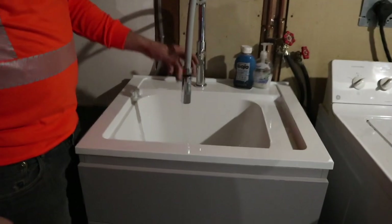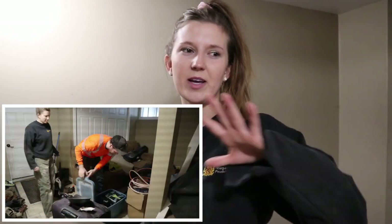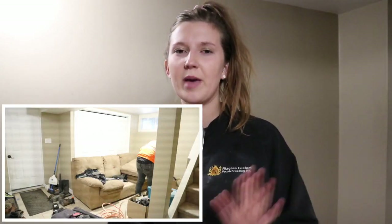Okay guys, it is day number two of our adventures. We were just cleaning up the area with all the stuff that was in the storage unit that we had to move out when it flooded — great times. I'm going to get sanding, hopefully paint, and then we're going to put flooring in today. Let's get started.